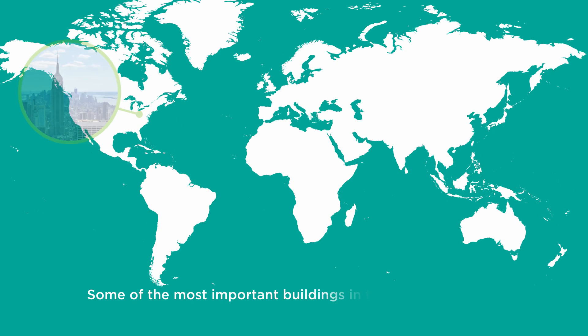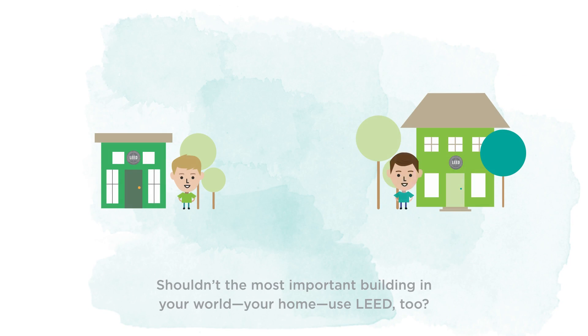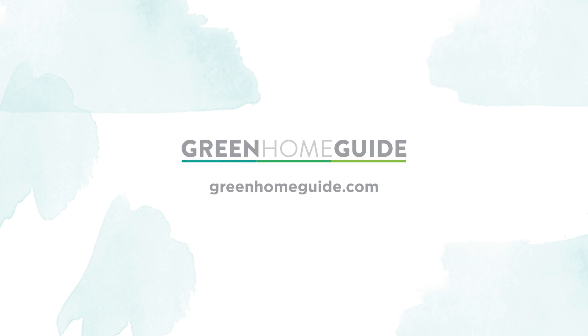Some of the most important buildings in the world use LEED. Shouldn't the most important building in your world — your home — use LEED, too? LEED.